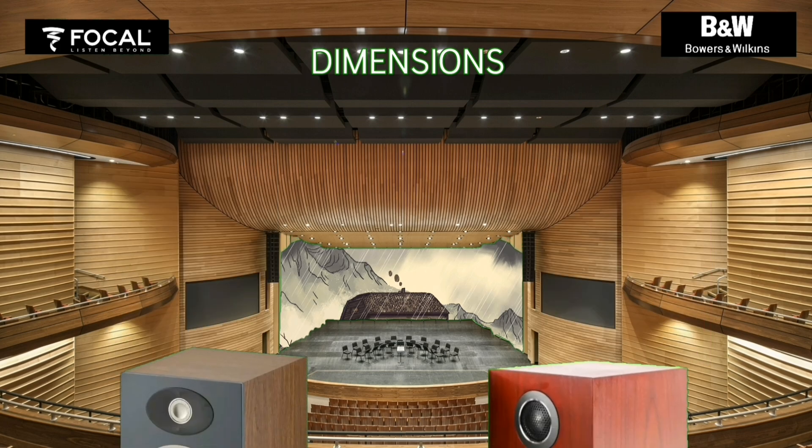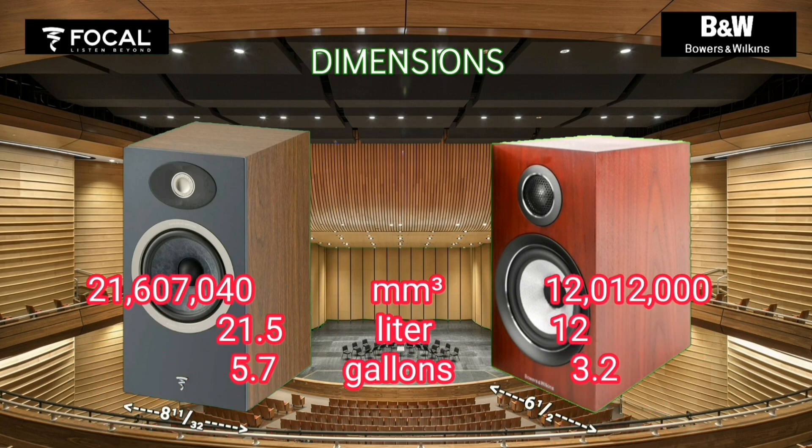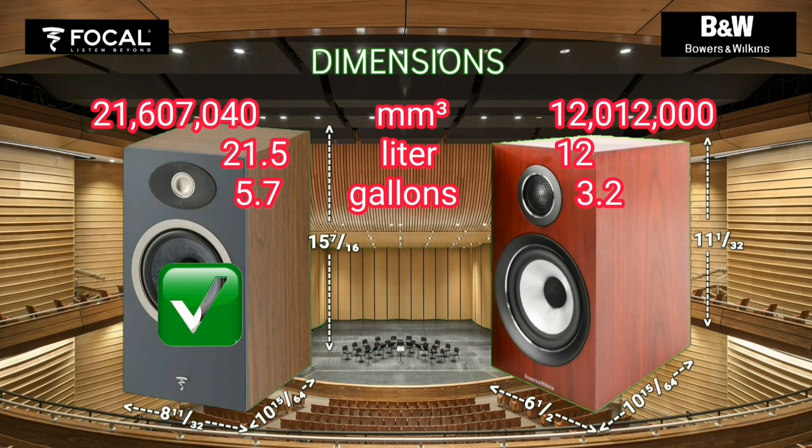The bass sound reproduced by a larger volume cabinet is generally better. The Vocal Tifa One cabinet volume is almost twice as large as the Bowers and Wilkins.